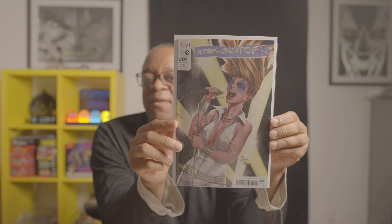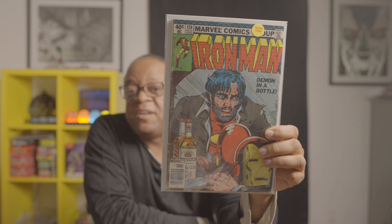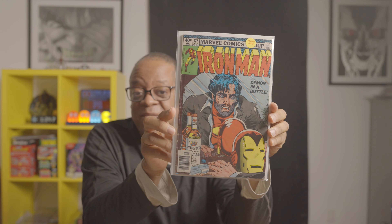Actually, there's one book I adore more than that one — and that's this book right here: Iron Man 128, the classic Demon in a Bottle cover. This is one you always pick up if you see it and the price is right. Iron Man 128, Demon in a Bottle — this is my find of the day.